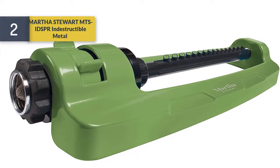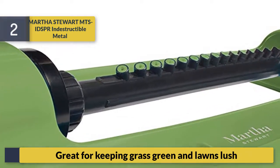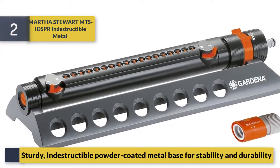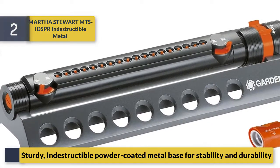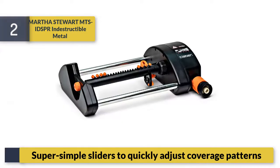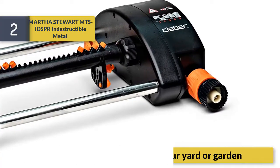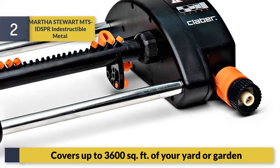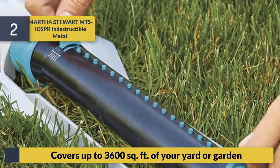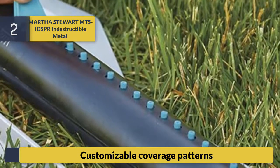Number two: Martha Stewart MTS. This indestructible metal sprinkler is great for keeping grass green and lawns lush. It features a sturdy powder-coated metal base for stability and durability, super simple sliders to quickly adjust coverage patterns, and covers up to 3,600 square feet of your yard or garden with customizable coverage patterns.